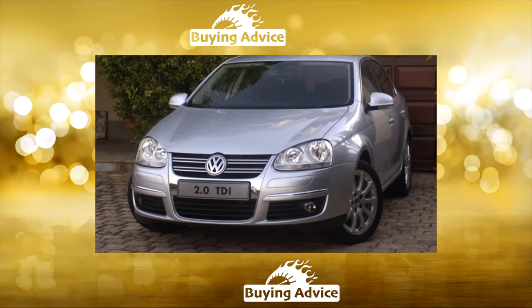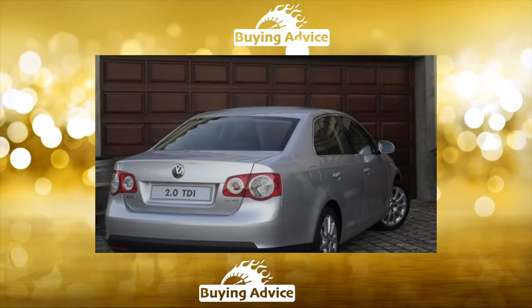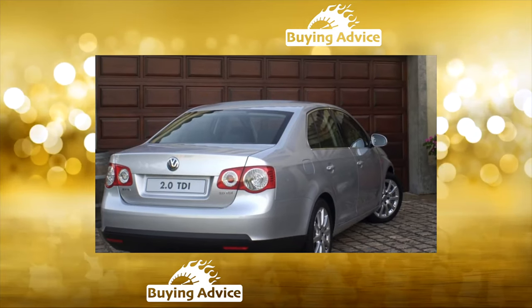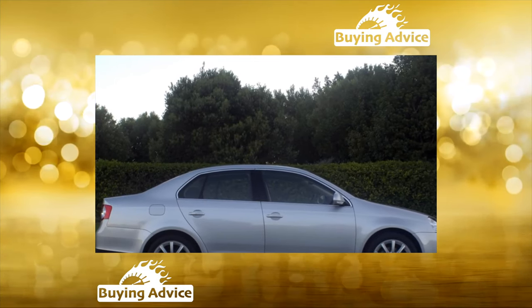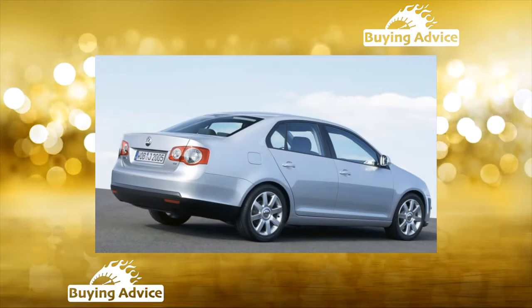In general, the Jetta is not inclined to disappoint its owners with surprises. It can even be argued that the average service life of its components, with rare exceptions, is somewhat higher than that of competitors. It is no coincidence that the Jetta has never been listed among inexpensive, budget cars — prices for it have always been considered high, as if justifying a fair margin of safety. You can buy one, unless, of course, you forget the warning about the DSG.